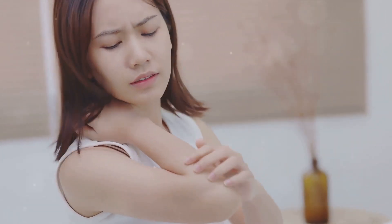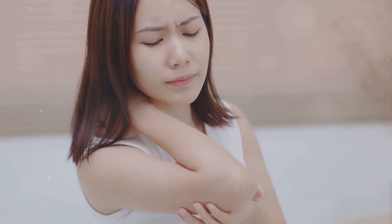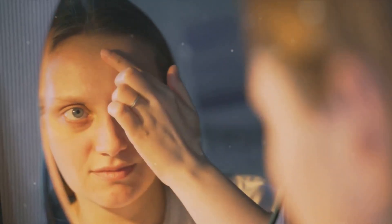On to our third skin type, sensitive skin. This one's a little trickier to define because it can vary greatly between individuals. Generally, sensitive skin tends to react easily to products or environmental factors, leading to redness, itching, or even breakouts. If your skin often feels uncomfortable after using skincare products or being in certain environments, you might fall into the sensitive skin category.